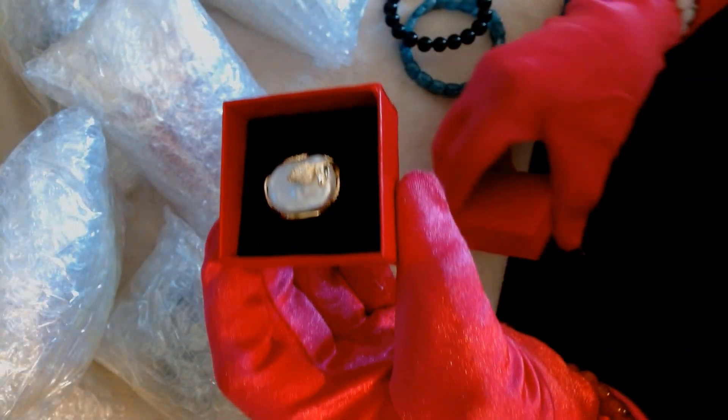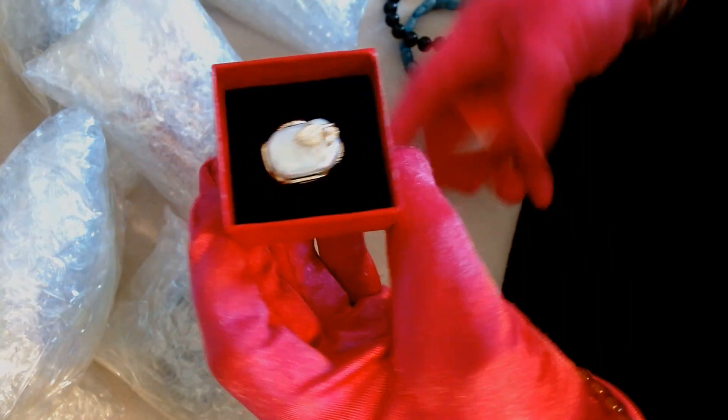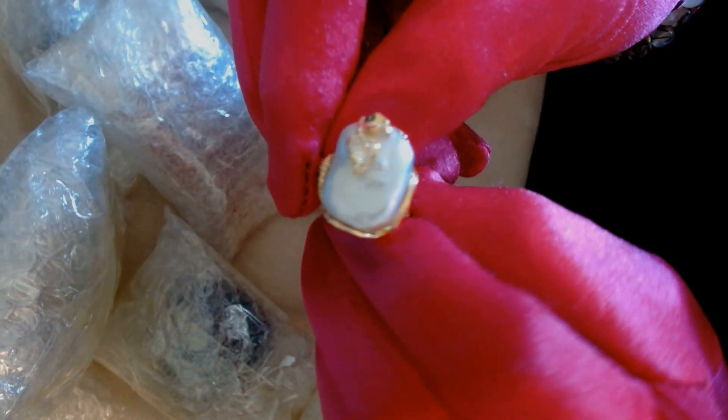This is a pearl. They started giving out these pearl rings. Nice pearl ring - real pearl, it's not fake.